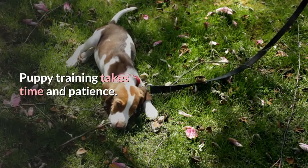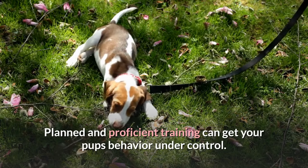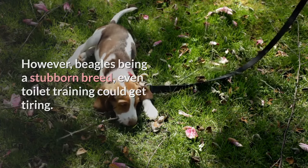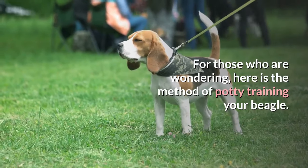Puppy training takes time and patience. Planned and proficient training can get your pup's behavior under control. However, beagles being a stubborn breed, even toilet training could get tiring. For those who are wondering, here is the method of potty training your beagle.